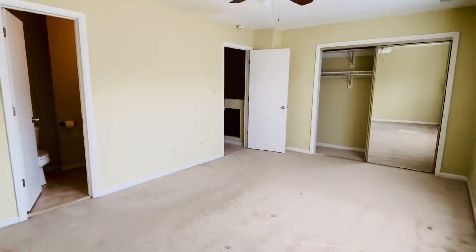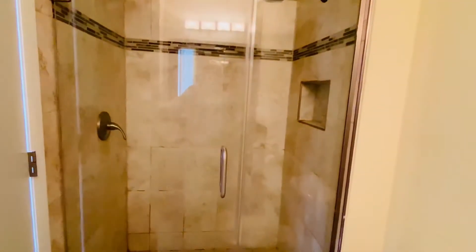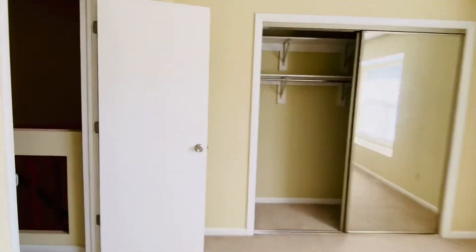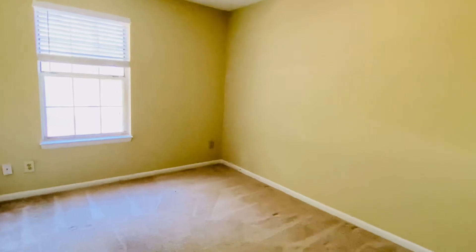Large closet. We do have a bath attached here in the primary. We have a shower tub — nice and bright, lots of windows. We have a linen closet here in the hallway. These two bedrooms back up to the rear of the home so they overlook the golf course.